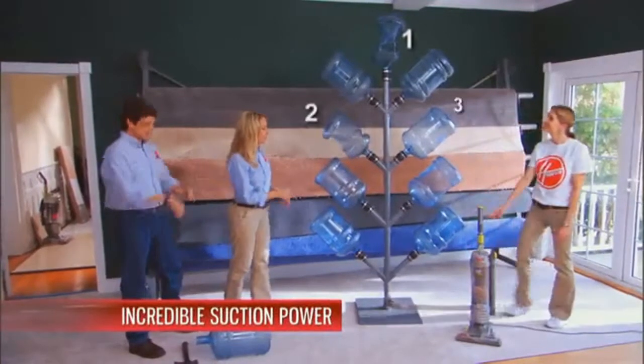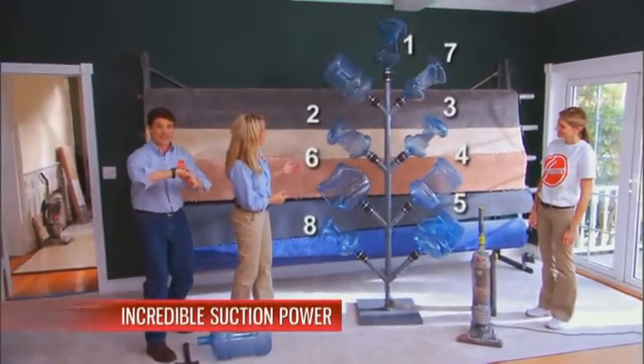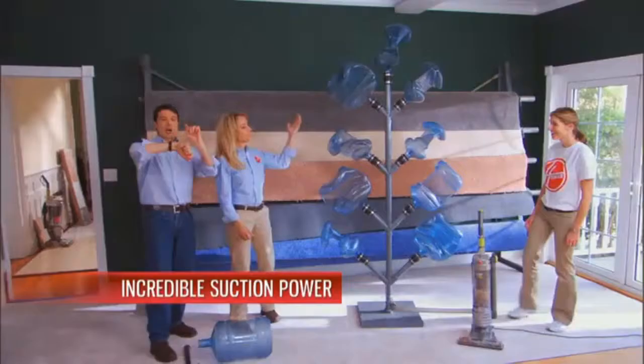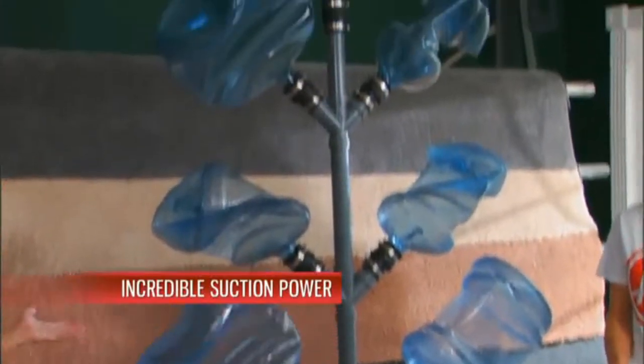One, two, three, four, five, six, seven, eight, nine — are you kidding me? Unbelievable. That was under 10 seconds. Incredible suction power — you saw it yourself.